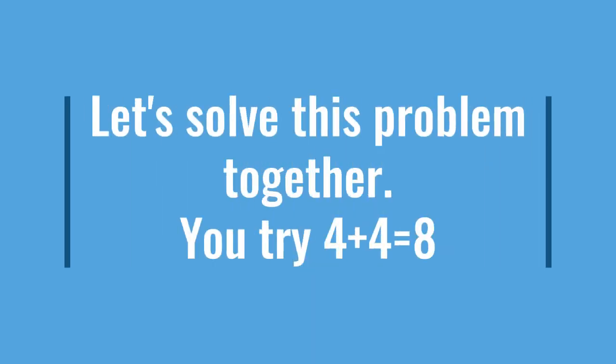Let's solve this problem together. You try: four plus four equals something. Again, we have to start with the greater number, which is four. Then you count on, which is five, six, seven, eight. The answer to this problem is eight.